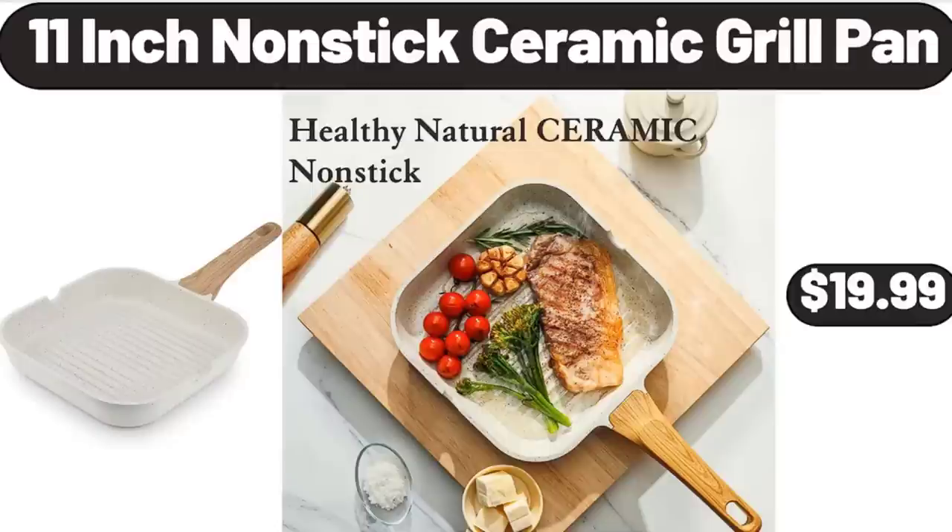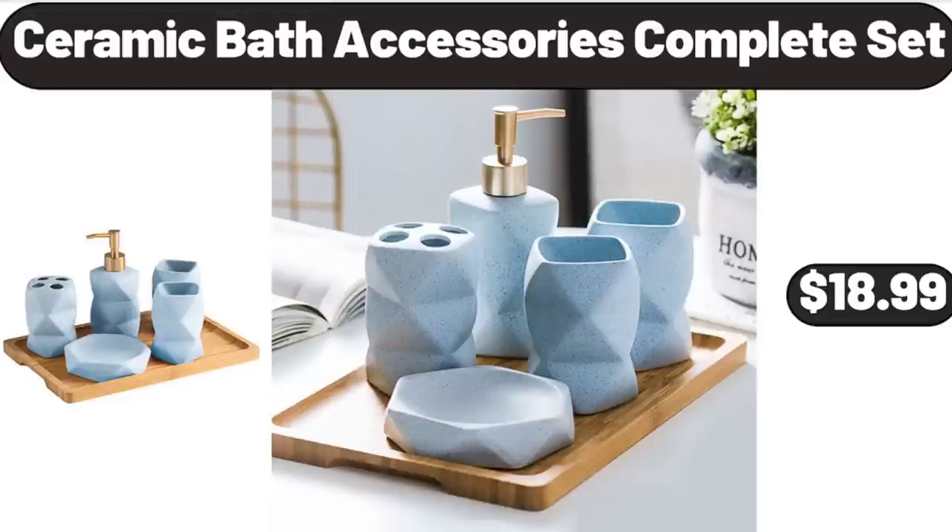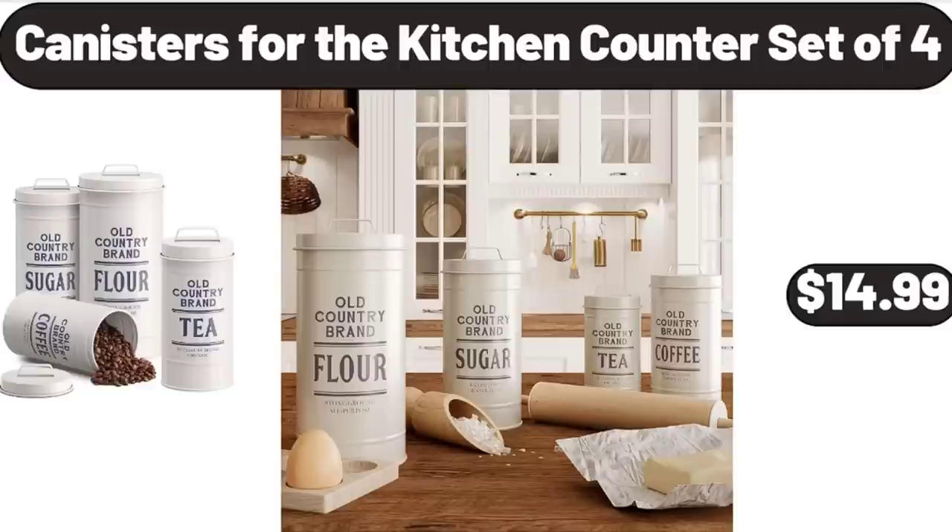11-Inch Non-Stick Ceramic Grill Pan, $19.99. Espresso Machine Coffee Maker, $35.99. Ceramic Bath Accessories Complete Set, $18.99. Canisters for the Kitchen, Counter Set of 4, $14.99.